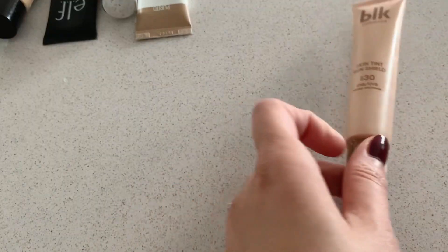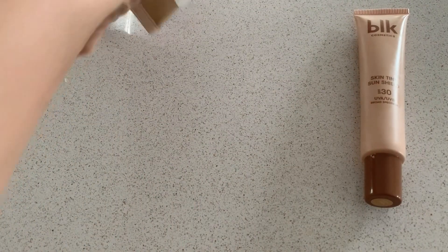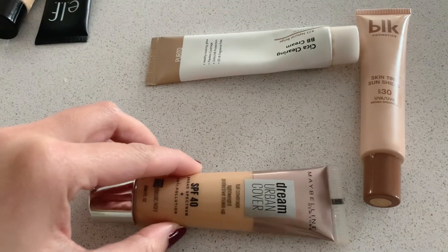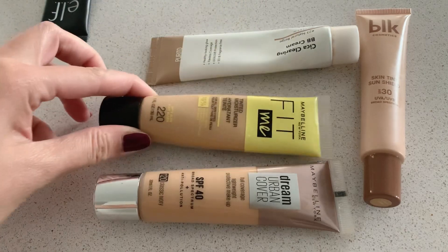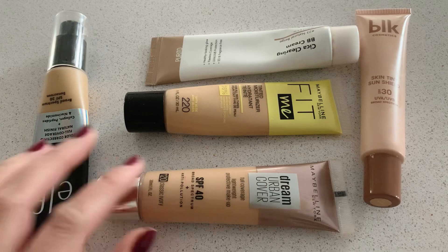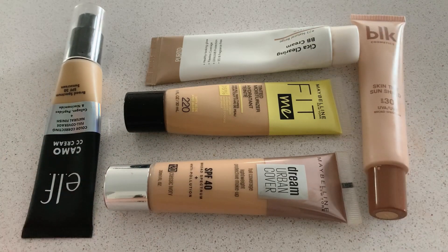These are all the products I enjoy wearing when I want a simple, everyday no-makeup makeup look. Sometimes I even wear them at home, especially the Fit Me Tinted Moisturizer by Maybelline. Thank you all for tuning in, and hopefully you'll tune in again next time.